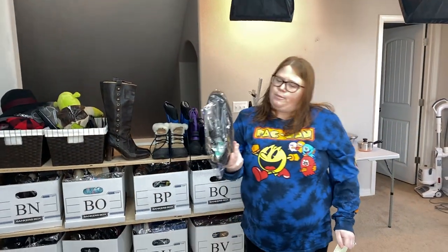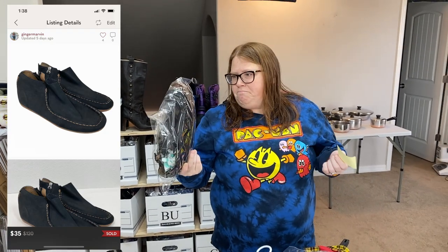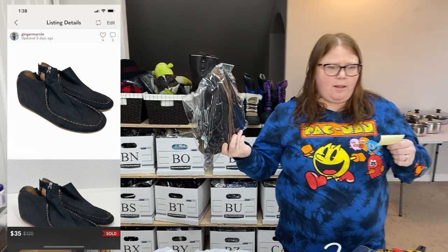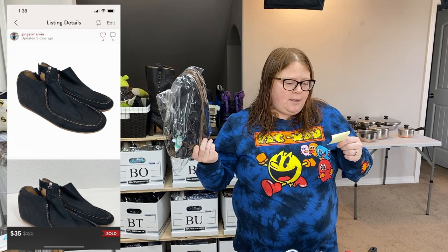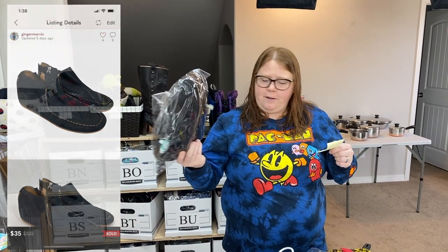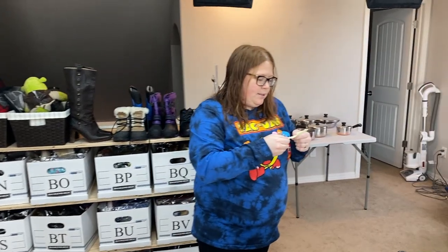I love selling this brand — it's Olatai. These actually took a while to sell. The style is more of a moccasin. Their flip flops do really well and their sandals usually sell really fast. But these I paid $8 for, and they sold on Posh for an offer of $35 that I accepted, plus buyer paid shipping.